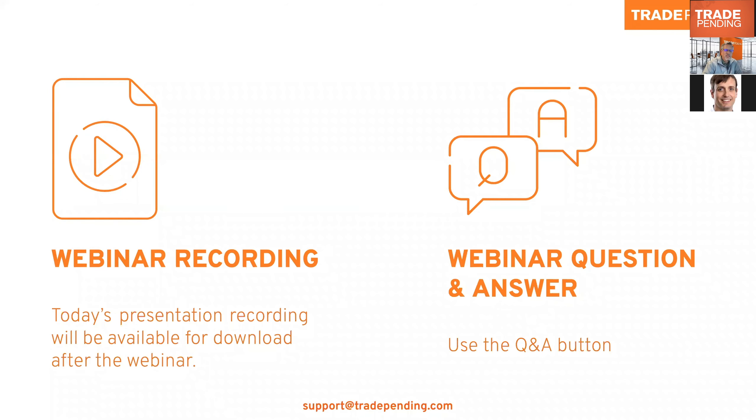Some meeting logistics: we're recording the session and it'll be available for download later. Feel free to use the Q&A button to ask questions as we go.